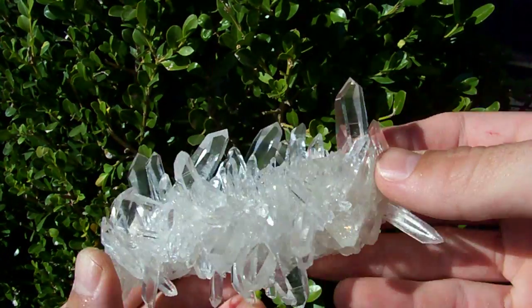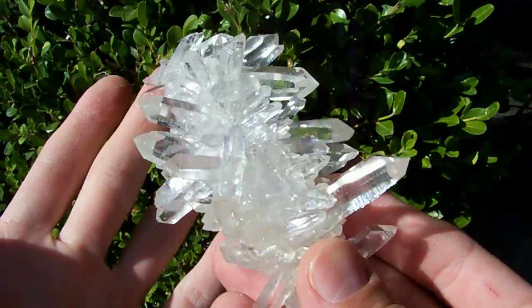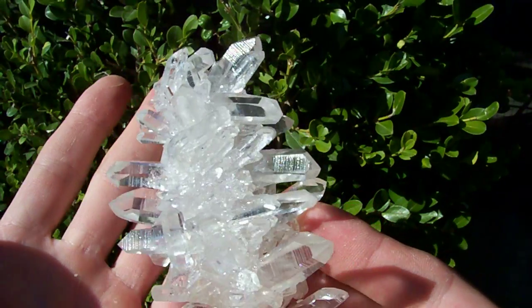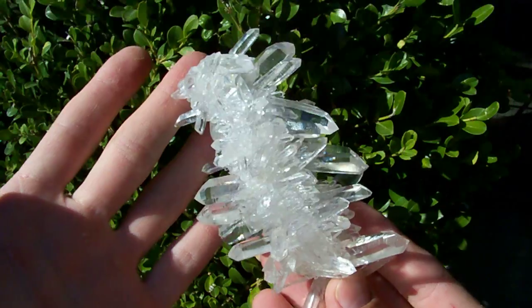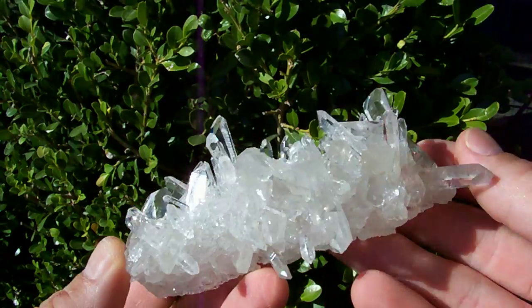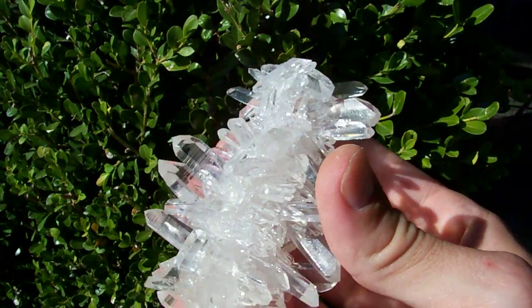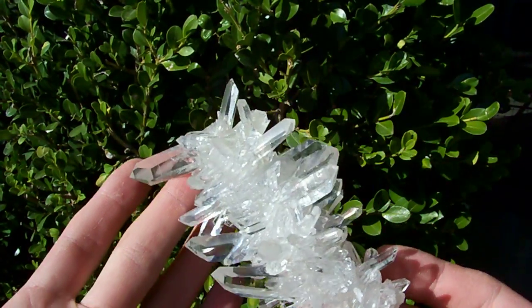This one, it ain't real big, but it puts some giant museum pieces to shame, I think. This formation is just incredible, with clear points splaying out everywhere — very, very desirable and unusual collector's piece.